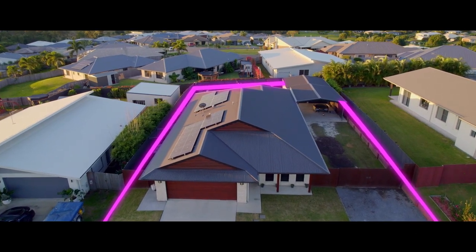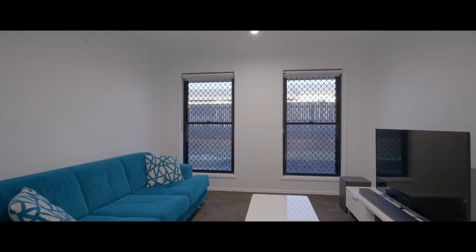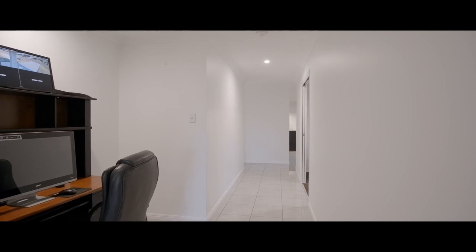The home offers a large open plan family meals area. There's a separate media room, an office nook, and security screens and tinted windows throughout.